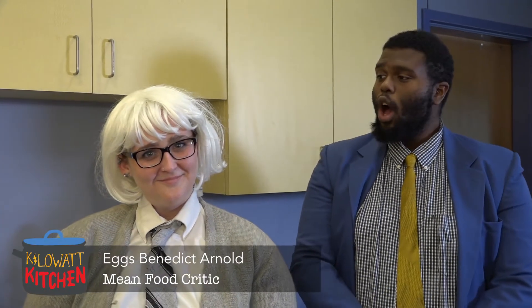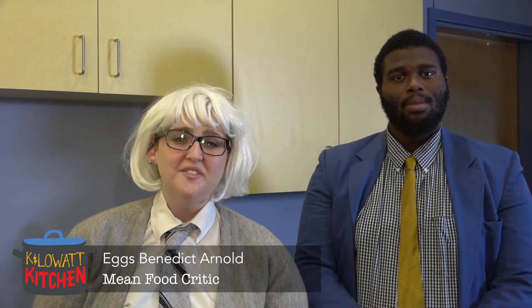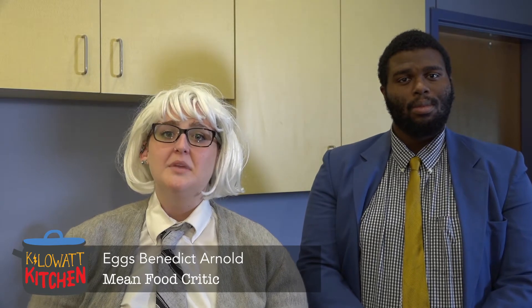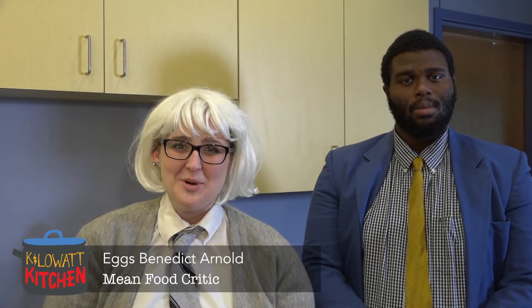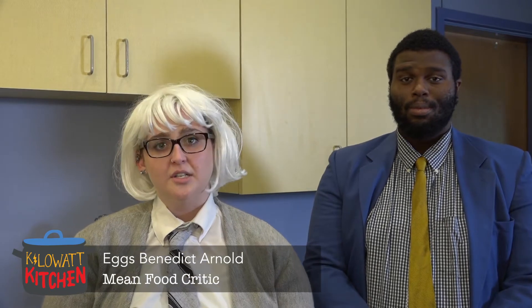And judging our contestants' creations today is the celebrity critic you all love to hate — Eggs Benedict Arnold! Thanks, Chuck! Ho-hum! Another round of energy efficiency kits to be judged. Excuse my lack of enthusiasm, but I am yet to be impressed by this program. Will today break the curse? I sincerely doubt it.